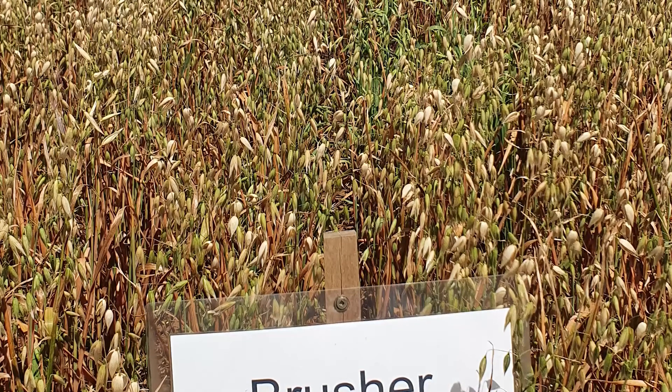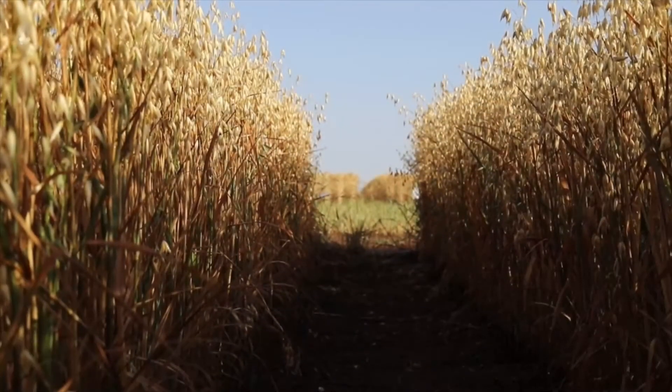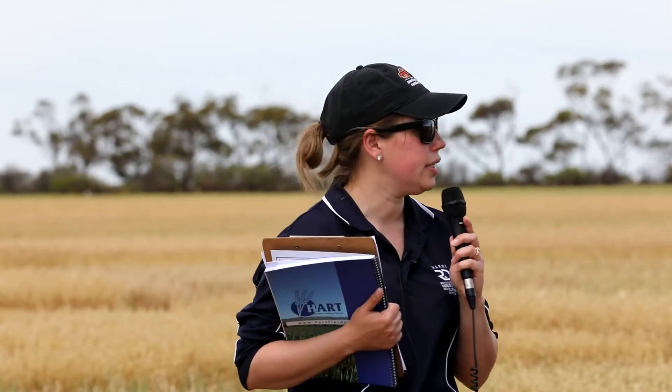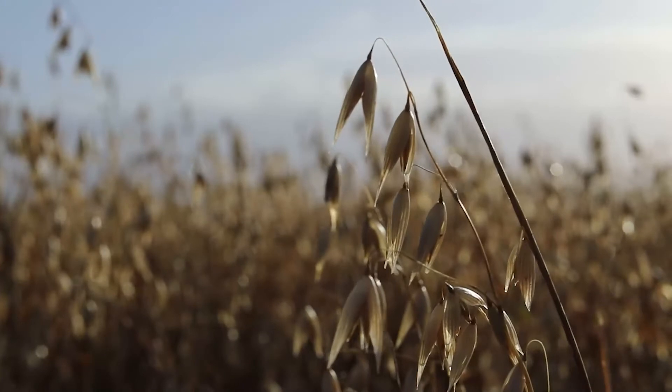Interestingly, all three of those sites yielded the same. Brasher yielded between 9.1 and 9.3 tonnes at Bullaroo, Lammaroo and Tali. Mulgara yielded 9.1 tonnes and Williams between 8 and 8.4 tonnes. I don't know whether the hay is just too variable for it to pick up small differences. We will be doing quality data on it, so I'll be able to report on that once everything's been run. There are also two GA trials over in WA, which had a very different season, so hopefully they might have had some panicles stuck in the boot and we'll get more useful data from the right conditions.